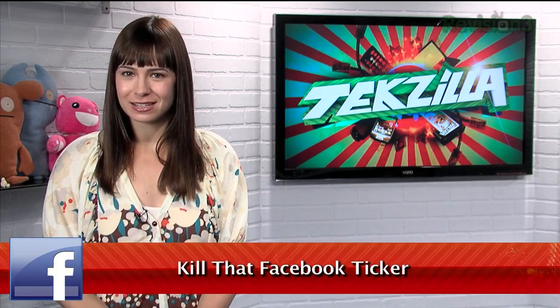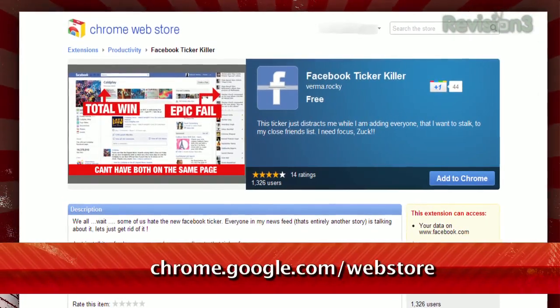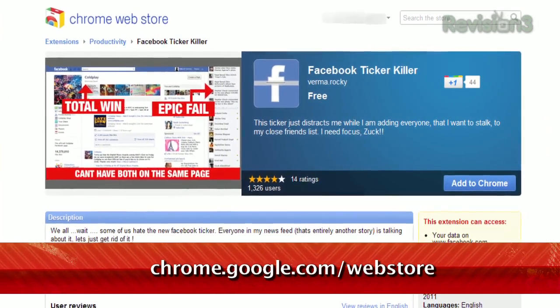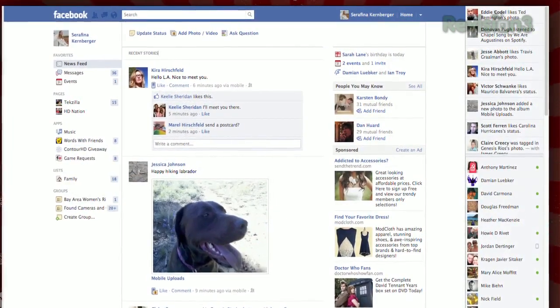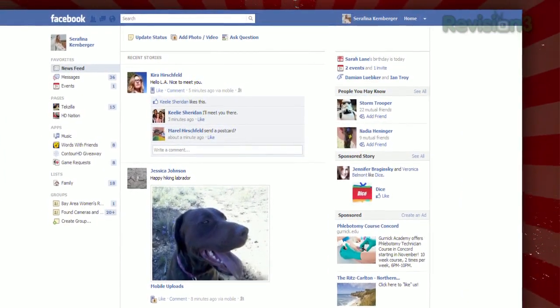When Facebook changed their layout recently, they got a lot of hate from people who liked it the way it was. Thank you very much. And because the biggest point of contention is the so-called news ticker, I have just the thing to get rid of it. It's a Chrome extension called Facebook Ticker Killer, available at chrome.google.com/webstore. Once installed, that section will be gone and you can rejoice in the newfound minimalism of your Facebook homepage.